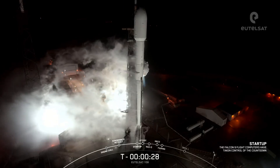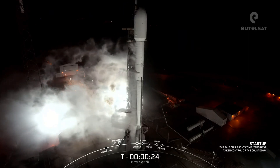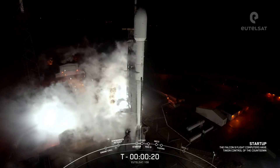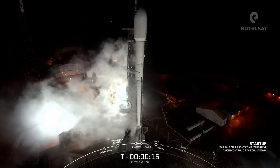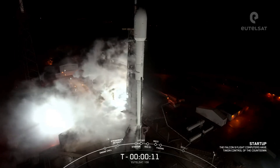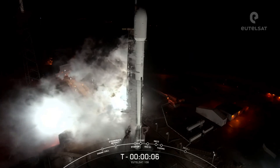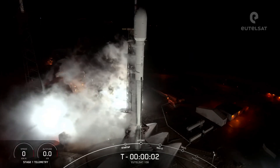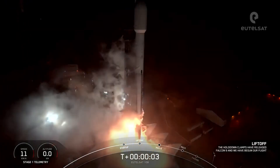T-30 seconds. 15 seconds. T-10, 9, 8, 7, 6, 5, 4, 3, 2, 1, engines full power, and liftoff.